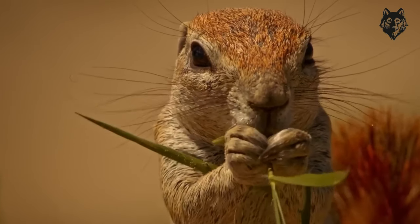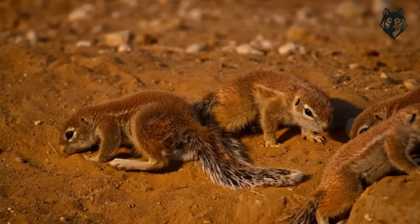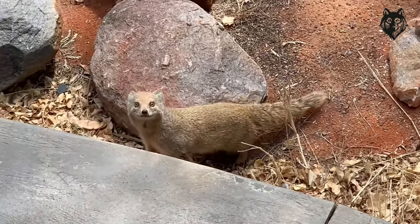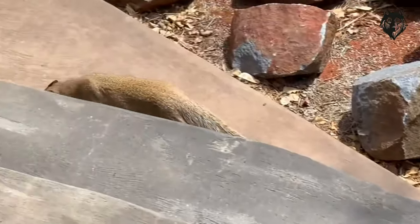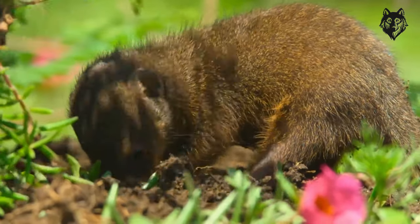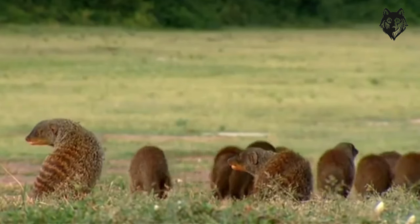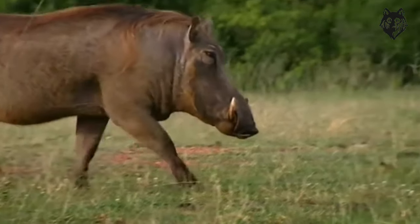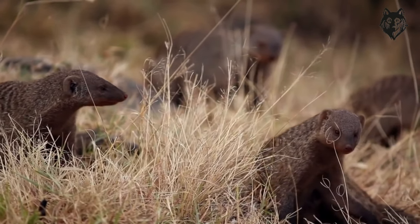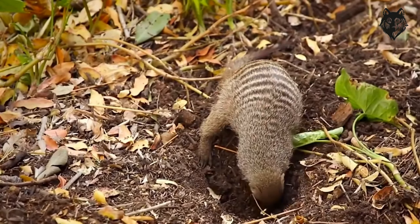The Pharaoh's Rat is specially adapted to thrive in arid and sandy environments. It primarily inhabits the sandy deserts, such as the Sahara Desert, Arabian Desert, and the deserts of Egypt and Libya. These vast desert regions serve as their natural habitat, providing the necessary conditions for their survival. Within these habitats, the Pharaoh's Rat has evolved to make use of various micro-habitats, including burrows, crevices, and underground tunnels.